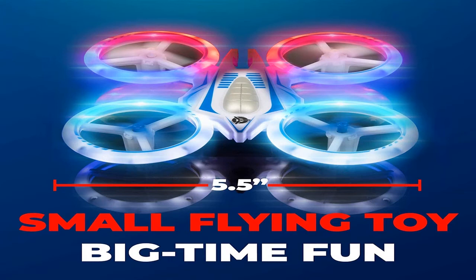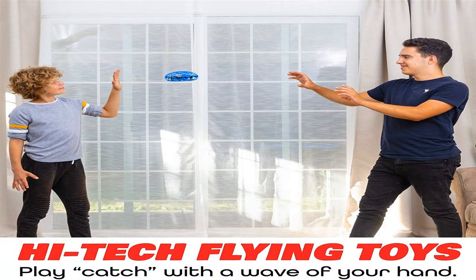Quadcopters can be of different weights. Mini drones are suitable for a youngster and for use inside the apartment. Their weight can be as little as 50 grams. They are excellent for practicing drone control skills.